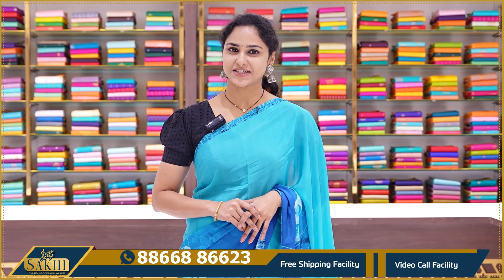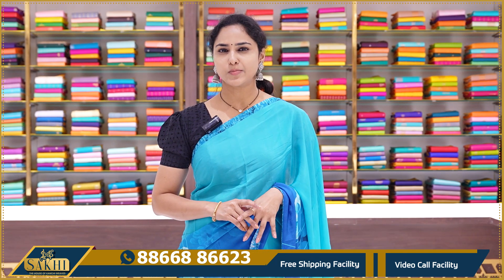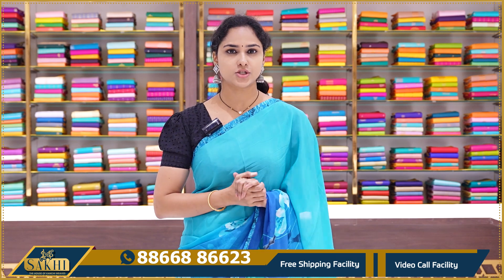Hello, welcome to Sakhi, the house of Kanchi Viz. In this video, we will start a Pure Georgette series — Printed Georgette.